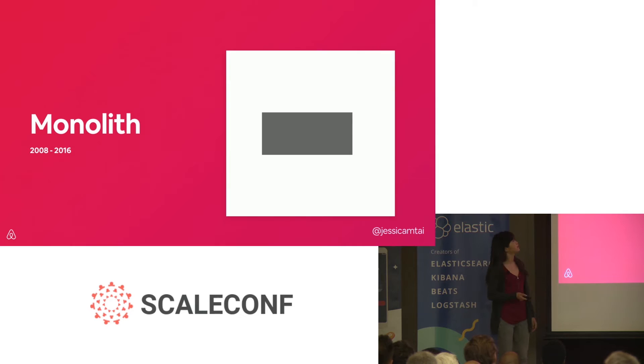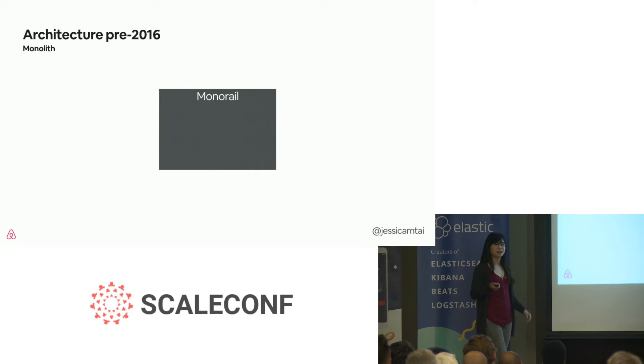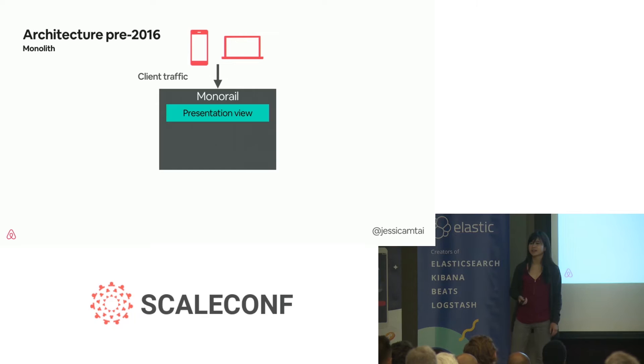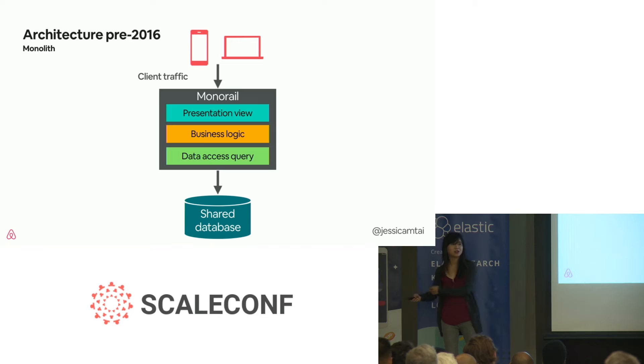About the monolith: for eight years it served us really well. Our monolith is known as Monorail because we have a Ruby on Rails application. A monolith is a single-tier unit responsible for both client and server-side functionality. This meant that our monolith took in requests from our web and mobile clients and was responsible for handling the presentation view, the business logic, and data accessing. Monorail then fetched this data from a really large database that housed all of Airbnb's data models.